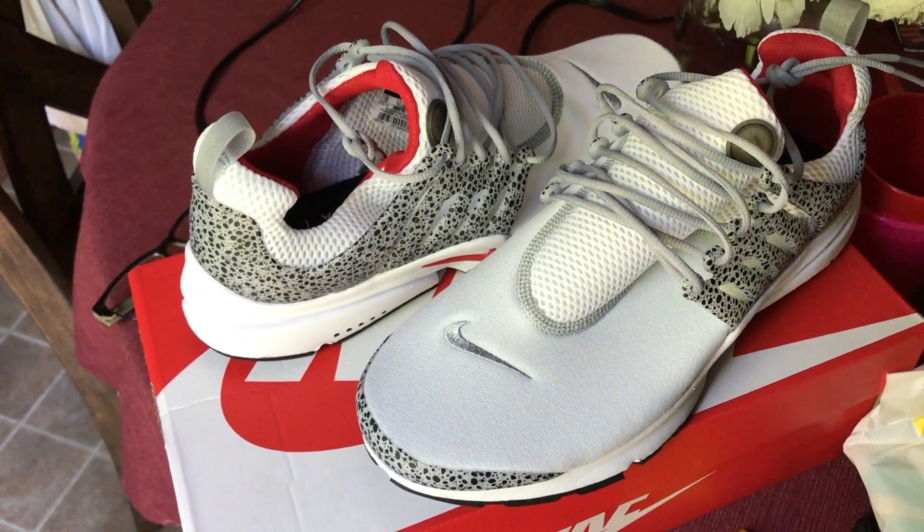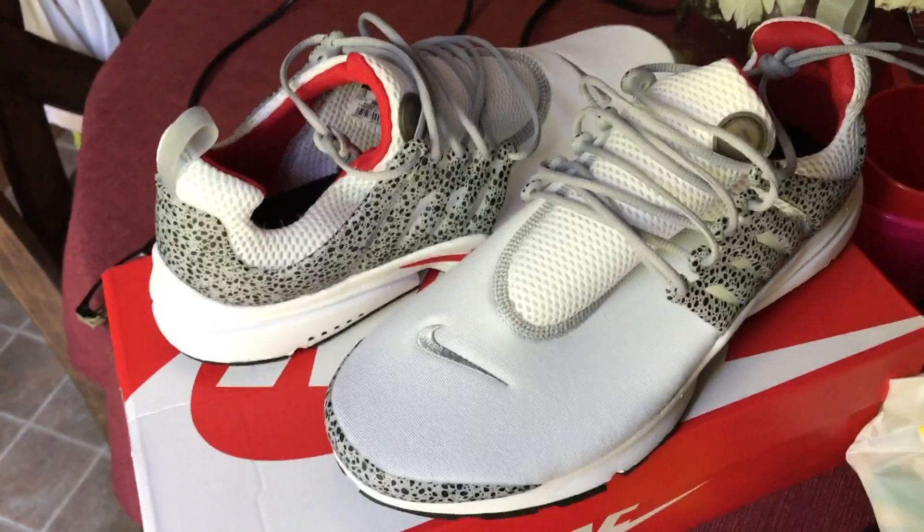Let me show you — these definitely remind me of a White Cement 3. A couple of people have said White Cement 4s. I know it's safari print, but it is the same as if it were elephant print on the toe cap and on the heel. You've got a little cage that goes around — kind of reminds you of the wings on the floor, but I think that's a stretch.